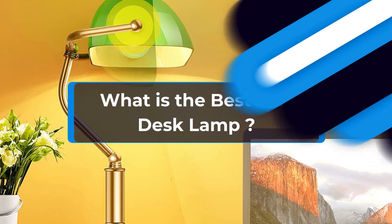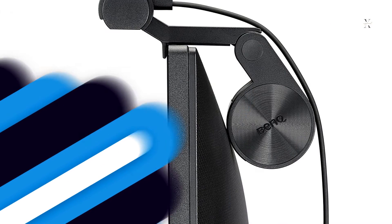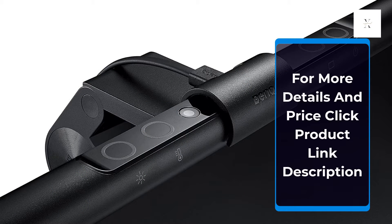What is the best LED desk lamp? Here are my full reviews of the best LED desk lamp, together with key features. Before starting this video, for more details and price, click the product link in the description.